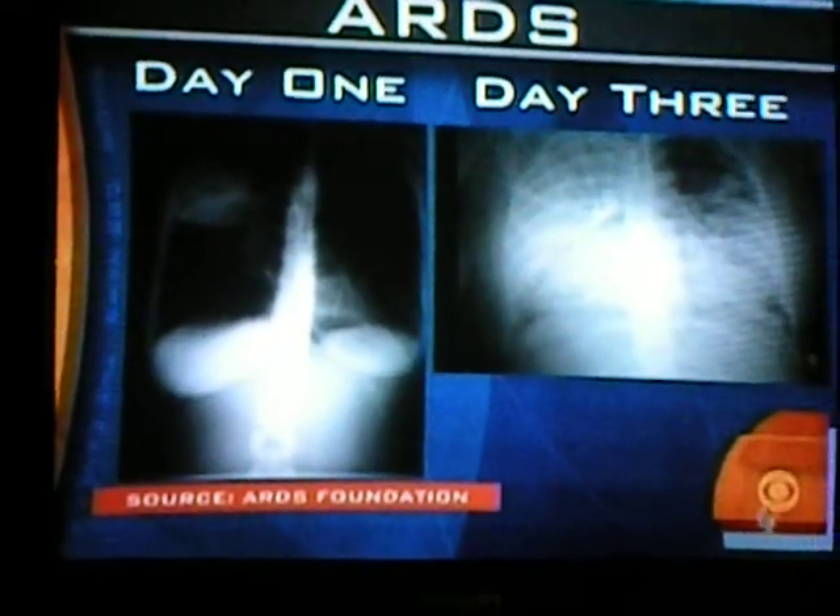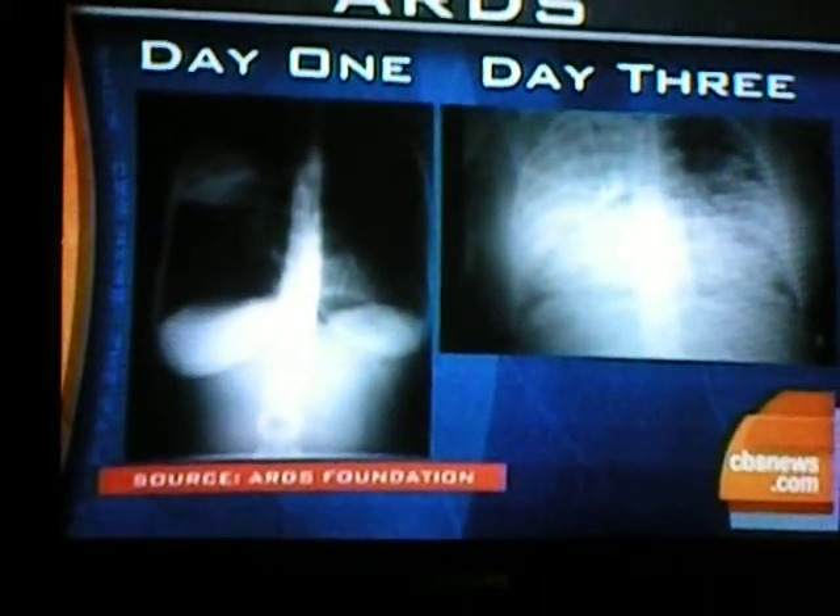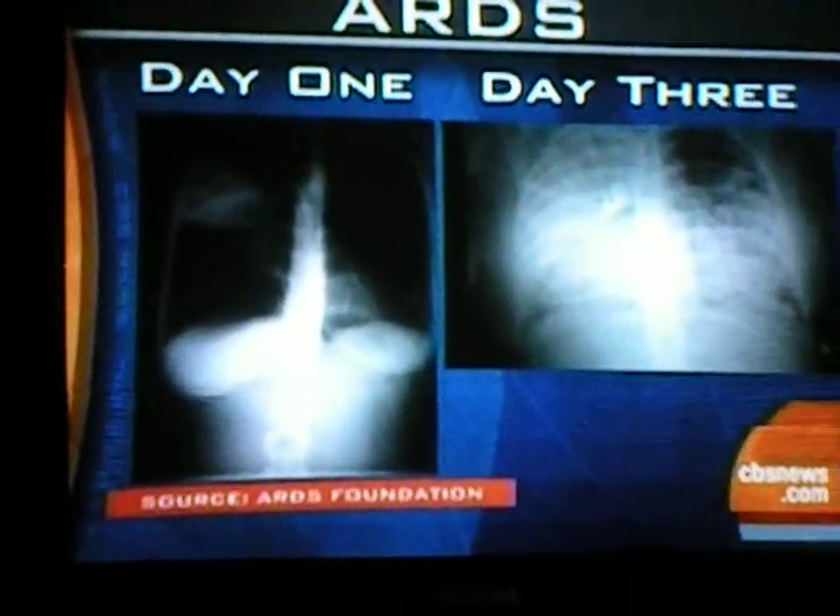From day one to day three: day one, they could still be okay; day three, they're in critical condition. This is what we see in a lot of patients who succumb to influenza, pneumonia, and then die.